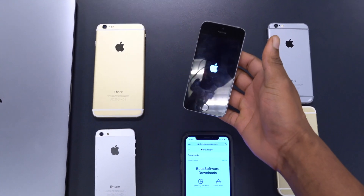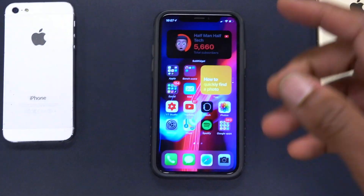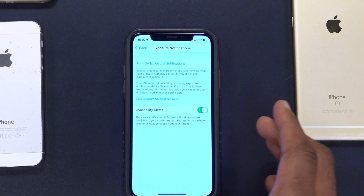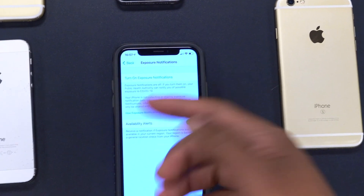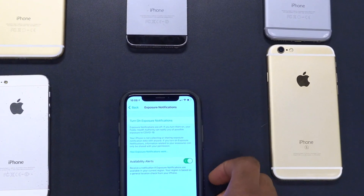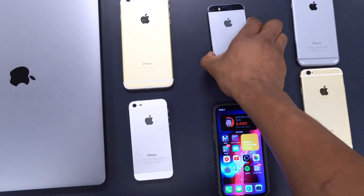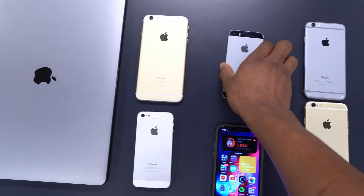There isn't much that Apple is going to change on these older devices at this point, but Apple did release an update that is crucial given the time we are living in. If you update your device and go into Settings, you'll find Exposure Notifications. The reason I can't turn on exposure logging here is because it isn't supported in my region.